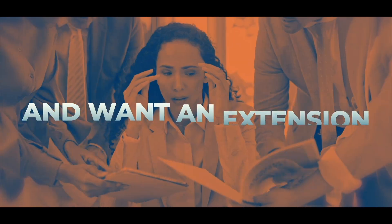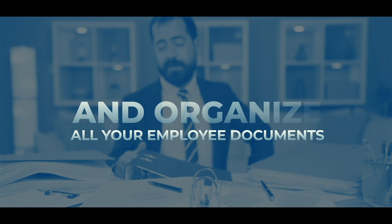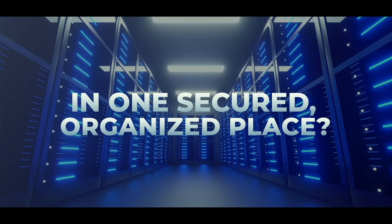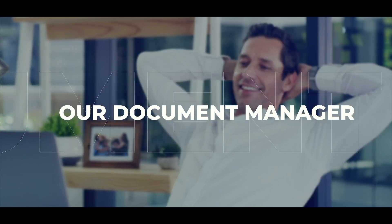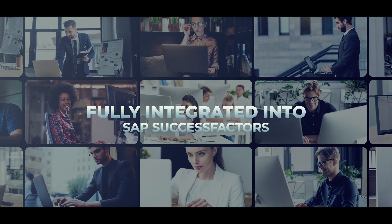Do you have SAP SuccessFactors and want an extension where you can create, sign, and organize all your employee documents seamlessly in one secure, organized place? Then it's time to meet our Document Manager — your ultimate document solution fully integrated into SAP SuccessFactors.